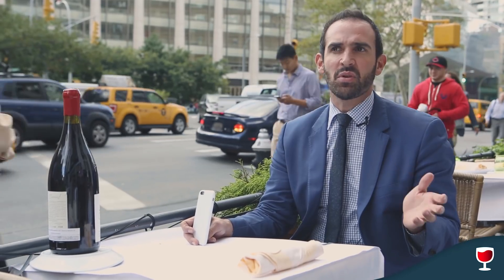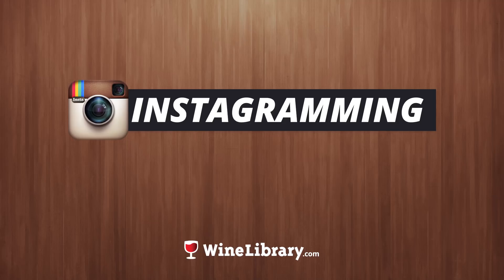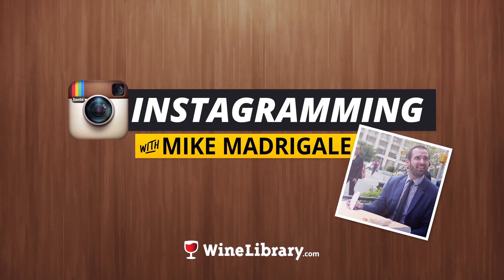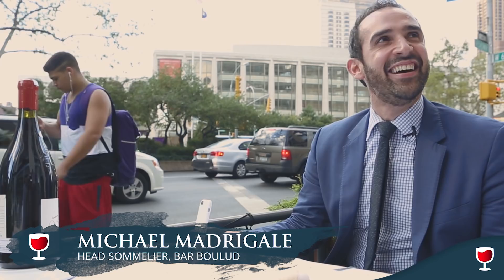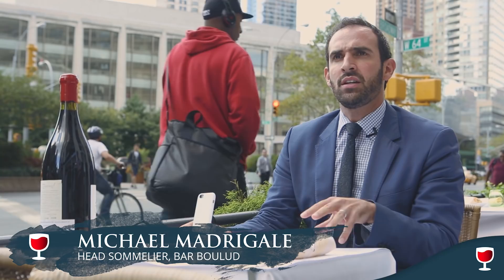I'm taking pictures as we speak. My name is Michael Madrigal, and I am the head sommelier here at Bar Balud and Balud Sud. What I'm doing is trying to get the word out that I'm pouring a large format bottle by the glass.